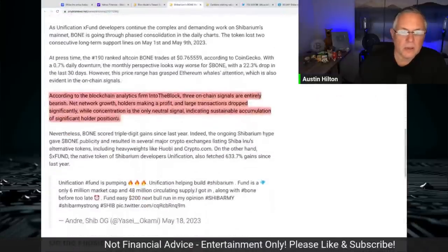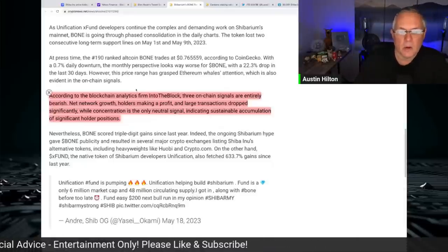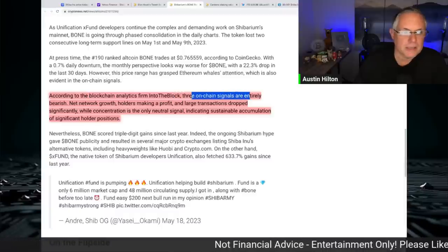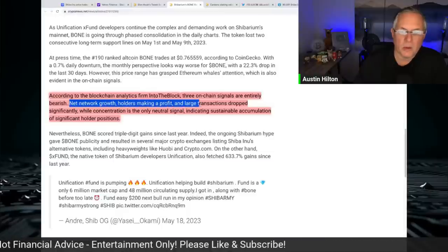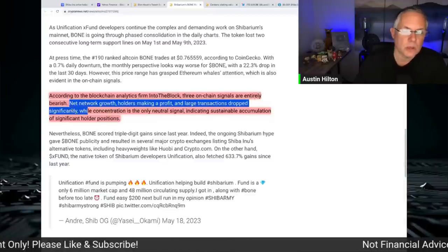If you want to look at the on-chain data, the blockchain analytics from IntoTheBlock show that the three on-chain signals are entirely bearish. Those are: net network growth, holders making a profit, and large transactions — which has dropped significantly. Those are all specifically associated with Shiba Inu.